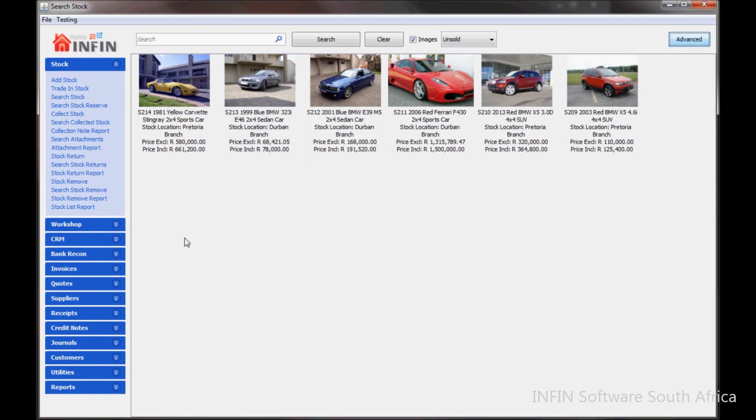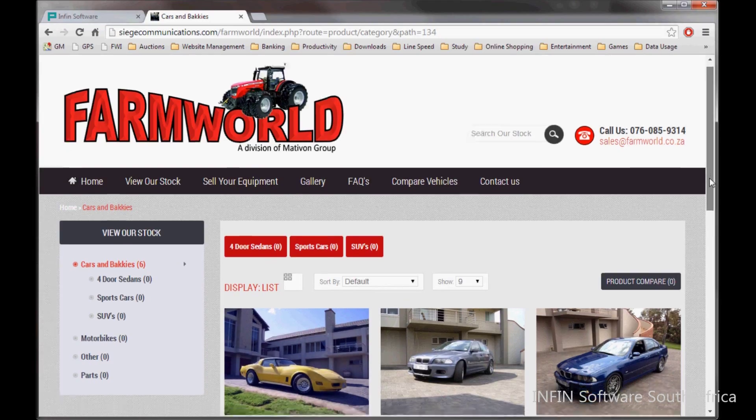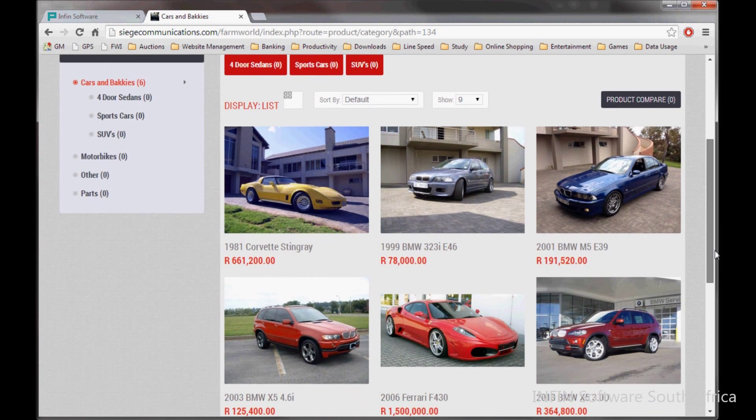You will be able to customize stock details to be displayed on your website and manually upload and remove products as well. You can choose which images to upload to the website and upload a document for each stock item. Inquiries made on the website will automatically be added as a lead in INFIN to ensure salesmen close each inquiry.